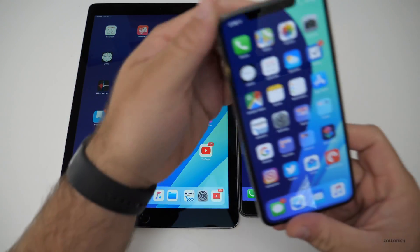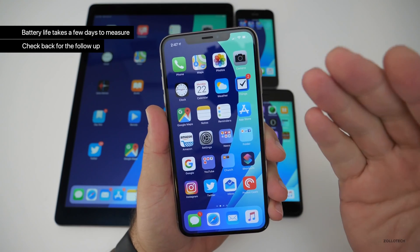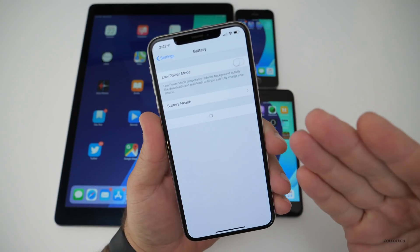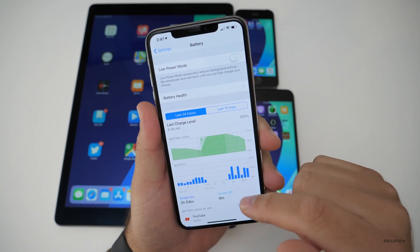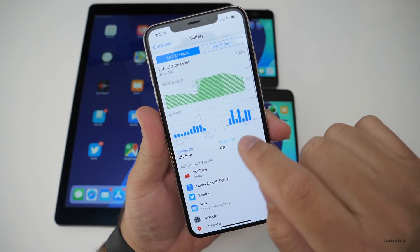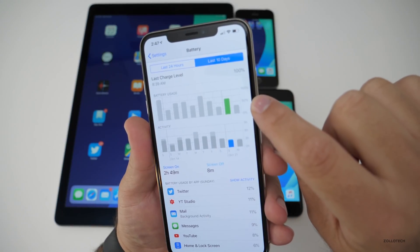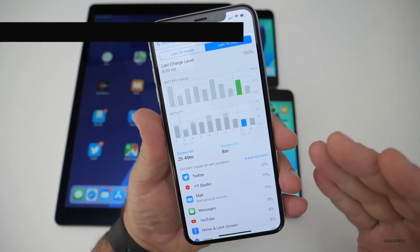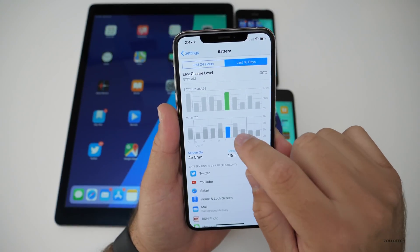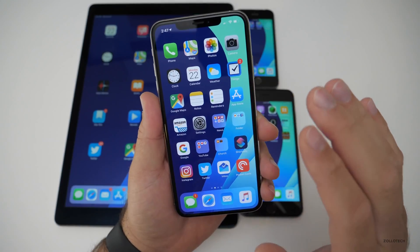Battery life on iOS 12.1 Beta 5 is going to take a while to determine — I always do a follow-up video on that. On Beta 4 it was actually pretty good and improved quite a bit. I did a battery tips video where I gave some tips — I turned off background app refresh and it seemed to improve quite a bit. Right now I'm at 62%, with 3 hours and 54 minutes of screen-on time and 4 minutes screen off over the past 24 hours. With almost 3 hours of usage and over 50% battery remaining, we should be getting about 5.5 to 6 hours with normal usage.